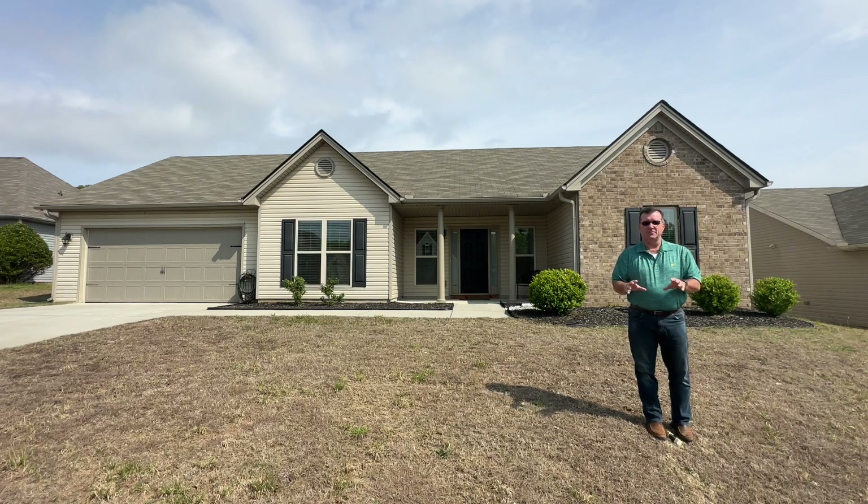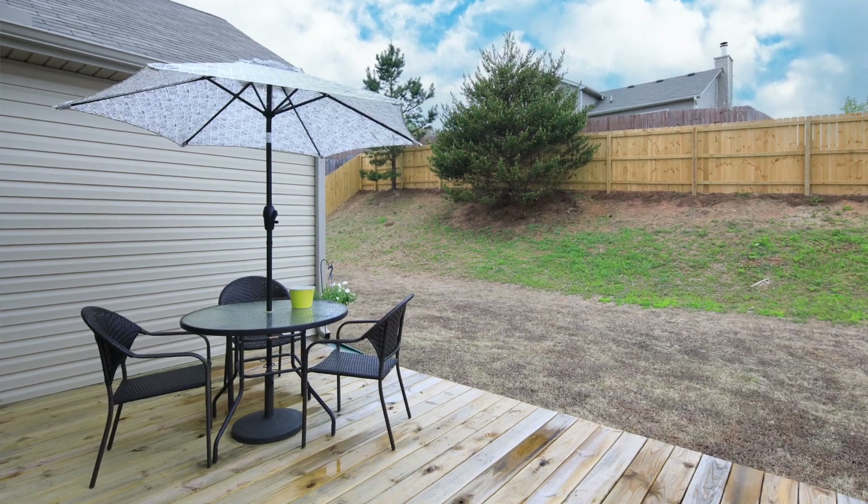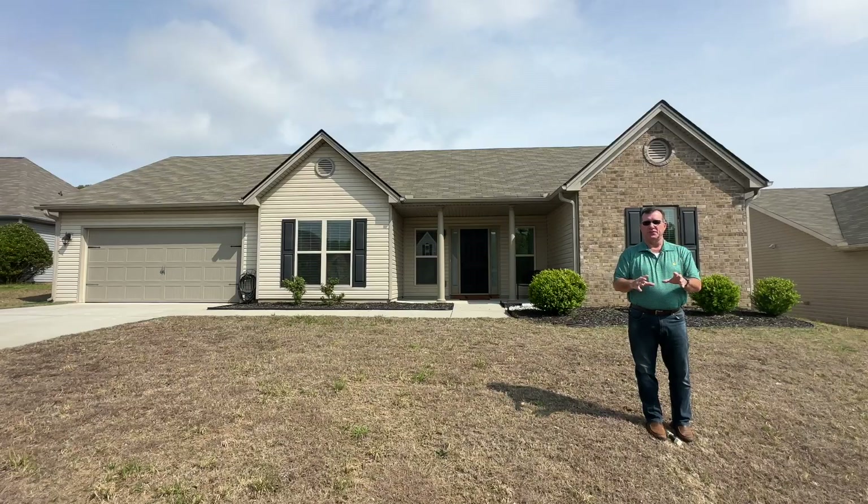Nice carpet, nice hardwoods, nice tile. And then in the back you've got a brand new fence, a brand new wood deck — a nice large deck back there. Just a beautiful home.